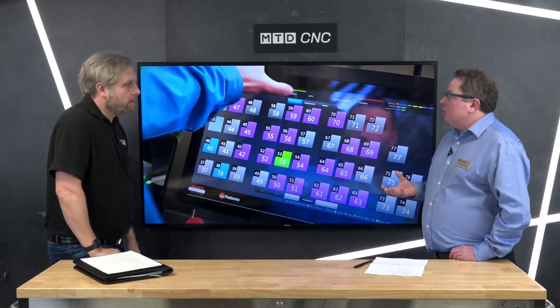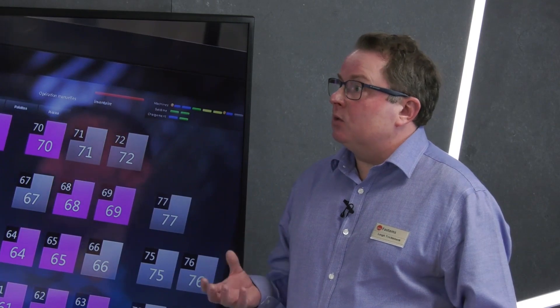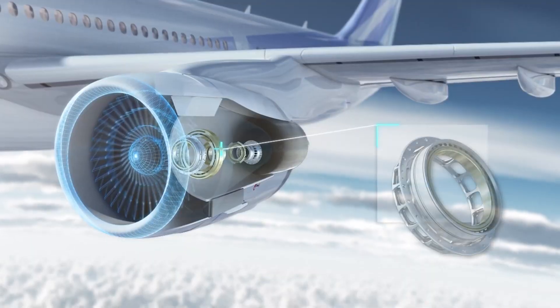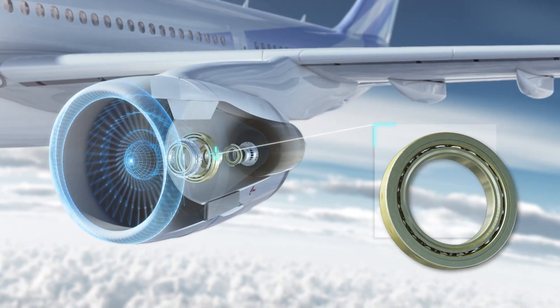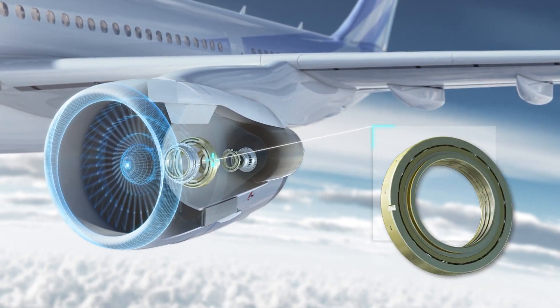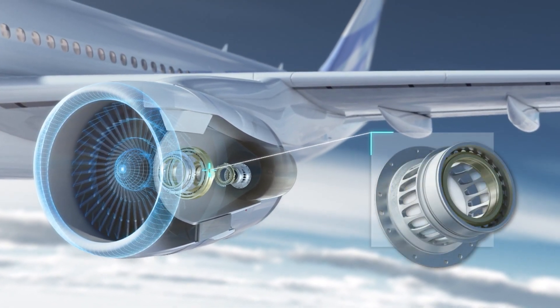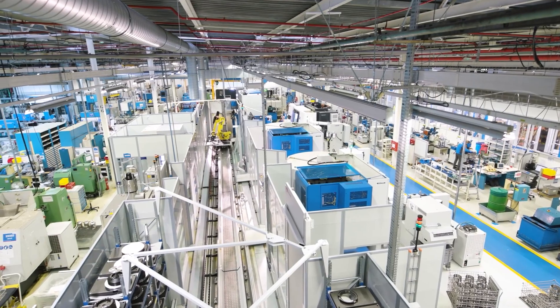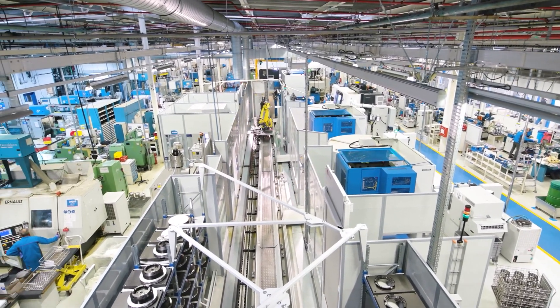The software then looks at what resources are needed — what NC programs, tooling, fixtures, and materials are required. If they're not in the system, it will send data to the ERP and the business will then order the materials. One quick question: they're producing aero bearings, but they're doing one-offs, two-offs, thousands-offs — is batch size an issue?